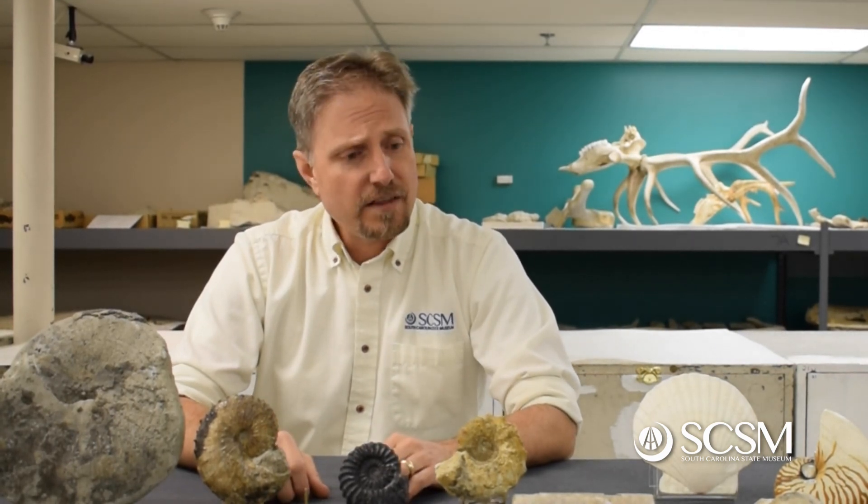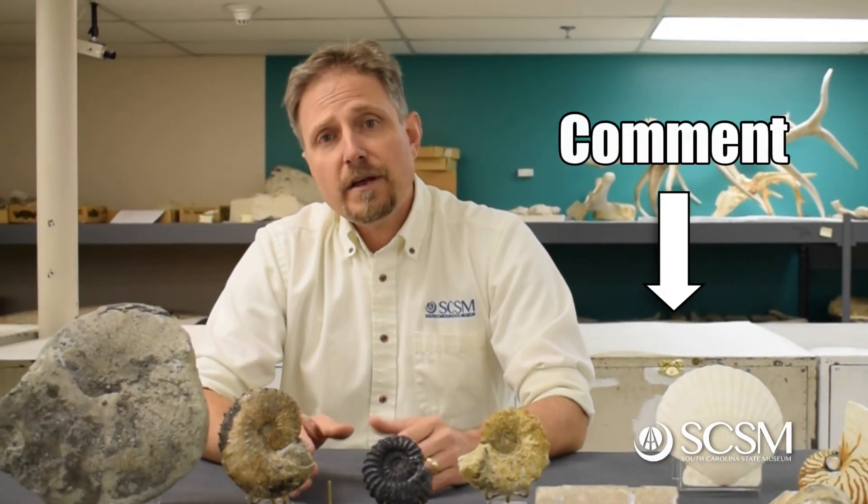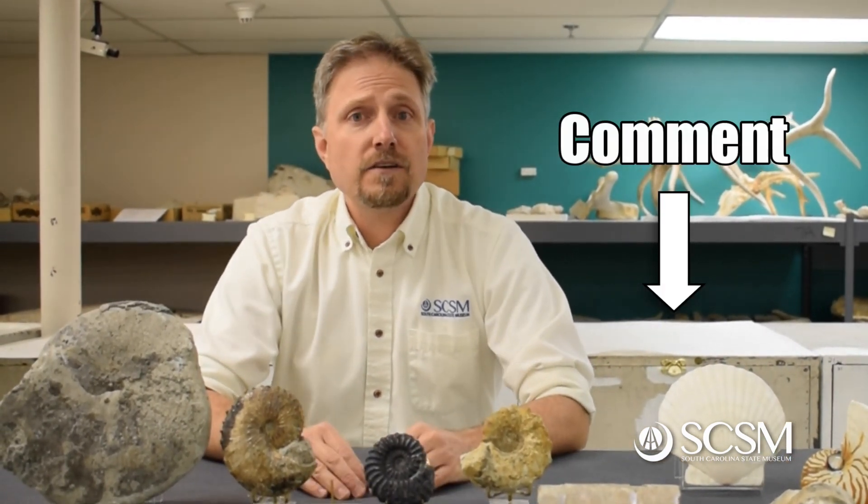That's about it for today. Thanks for joining us on this Fossil Friday. If you want to know more, please leave a comment and ask us a question and follow us. We'll see you next time. Take care.